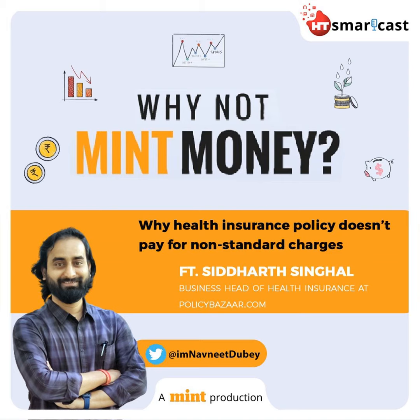In today's episode, we have invited Siddharth Singhal as an expert speaker. He is the Business Head of Health Insurance at PolicyBazaar.com. Welcome to Why Not Mint Money, a personal finance podcast where we help you understand basic money concepts and share strategies to build your wealth. Let's get started on your money journey.